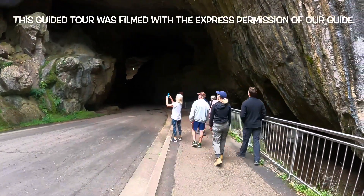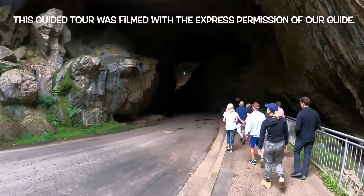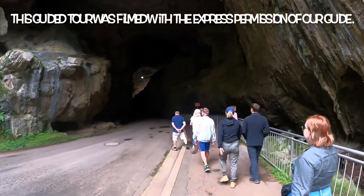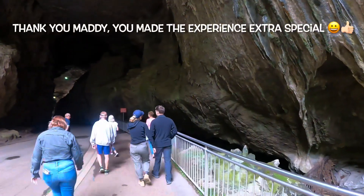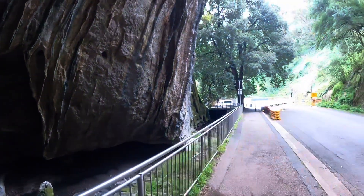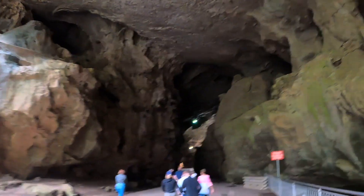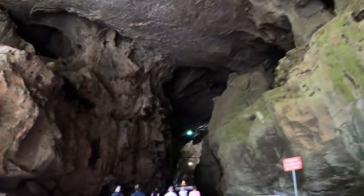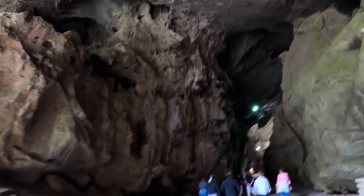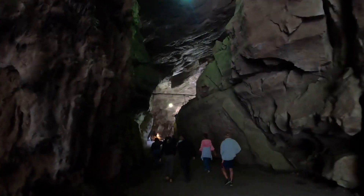Did you say this was the Grand Arch? This is the Grand Arch that we are entering into Jenolan Caves. There's been some water through here. You used to be able to drive through here but you can't anymore.